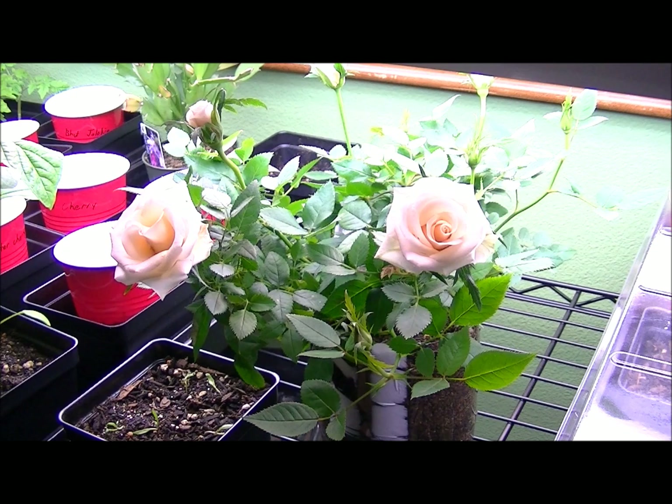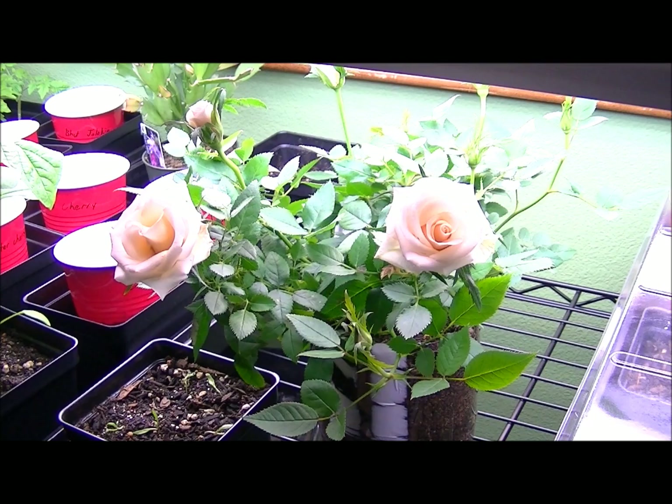Here are the mini roses that we transplanted just yesterday. I'm not sure if it's because I transplanted or just because it was their time, but I have two really big blossoms as you can see right there. This is the mini rose plant — it's looking really healthy right now. If you want to see the care video, just look through my videos; it's the last one I posted.